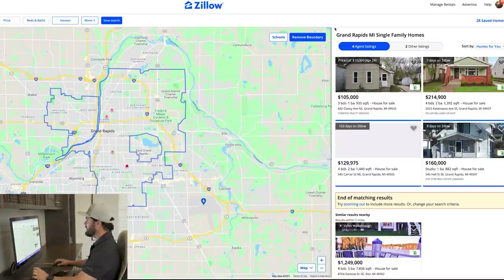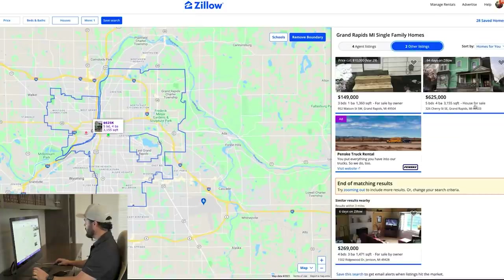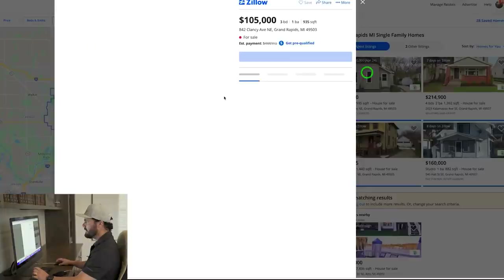Right now in the greater Grand Rapids area, I found four listed with agents and two others — one for sale by owner. I like to go after for sale by owners. Looking quickly, this first one here is for $105,000 and I'm going to take a look at it.